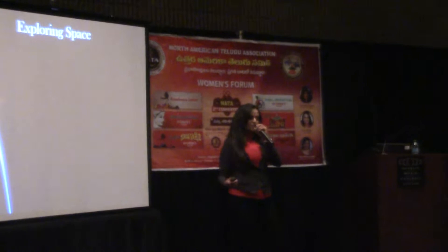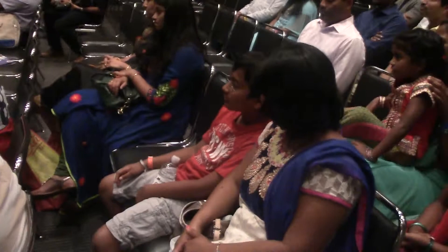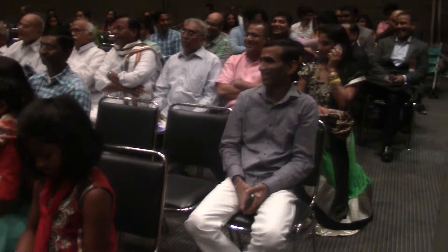I'd like you guys to interact with me to tell me why it's hard to explore space. I promise I'll give you some space souvenirs to whoever answers. Anybody can tell me why it's hard to explore space? — Because we can't breathe. — We can't breathe, good. What are some other things? — No gravity. — You watch gravity movies? No gravity, good.